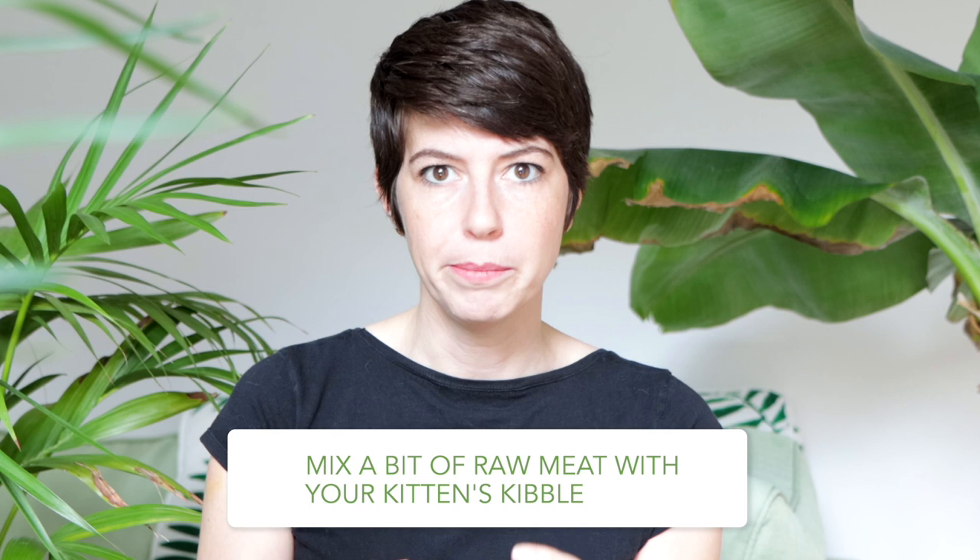Mixing raw bones and kibble is really not a good idea because kibble actually raises the pH of the stomach, making it so that the food is not digested as well. But if your kitten is struggling and wants to eat the kibble it was used to, you can add a little bit of raw meat — just plain meat — to their kibble and get them used to the taste. Eventually, split this into two meals: one meal kibble and one meal your raw complete mix, and then eventually phase out the kibble.